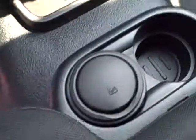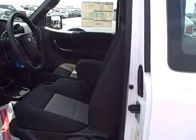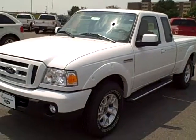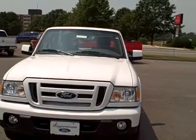It's got plenty of storage, the armrest folds back, and cup holders. And that's the 2011 Ford Ranger Sport 4WD.